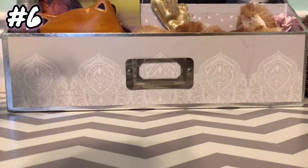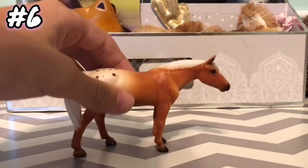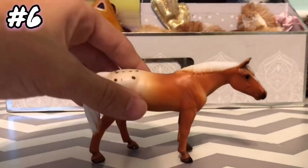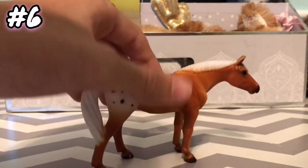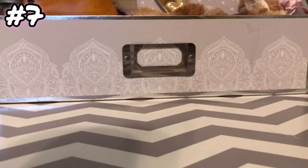Moving on to question six: what is your least favorite Stablemate? My least favorite Stablemate is actually this girl right here, the one I was just talking about not too long ago. She's my least favorite because I just don't really like this mold in particular. I mean, she's pretty, but I just don't really care for her that much. I still love her, but she's just not my favorite.